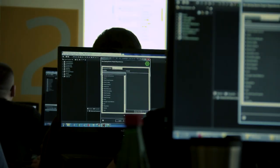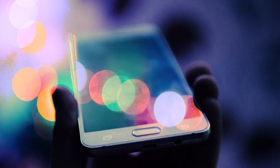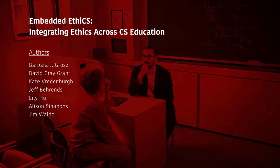The particular design of any technology may have profound social implications. Computing technologies are deeply intermeshed with the activities of daily life. Computer science education can help meet these challenges by making ethical reasoning about computing technologies a central element in the curriculum.